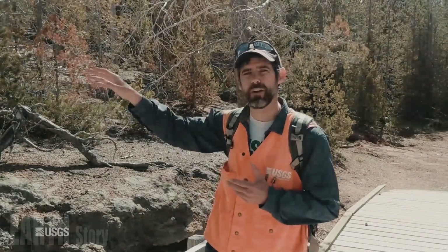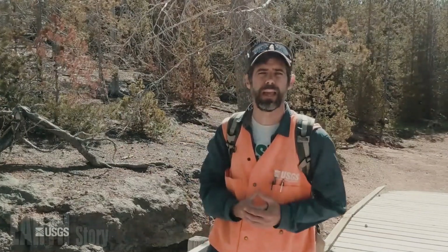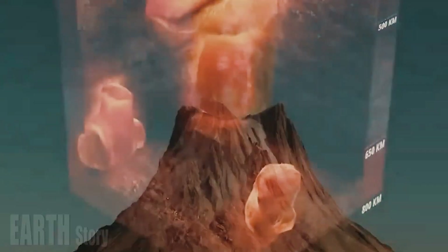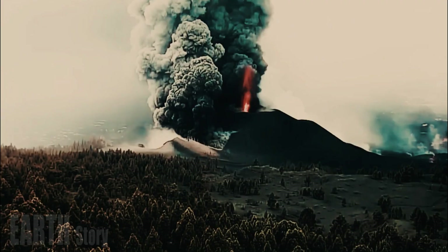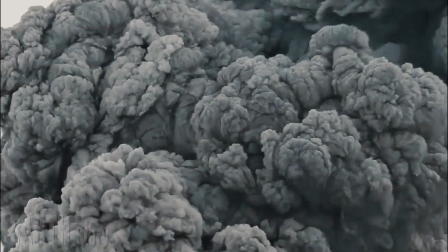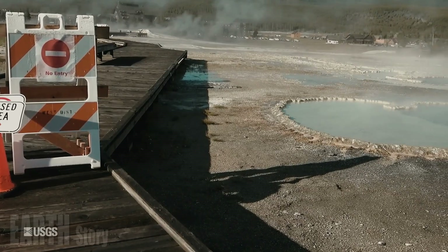However, an eruption at Yellowstone is unlikely in the near future, the researchers said. Data from seismic imaging and advanced computer modeling suggest that the magma reservoir is actively releasing gas and remains stable. The system is described by Schmant as "steady breathing," with bubbles rising and escaping through the porous rock of the magma layer.